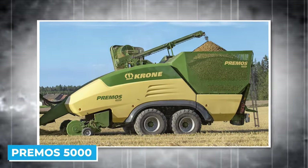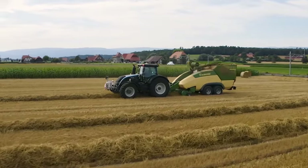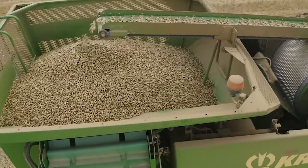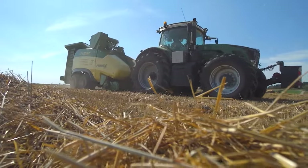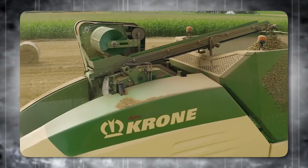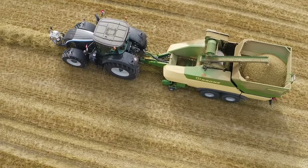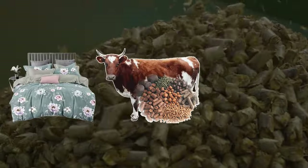The Primos 5000 is a revolutionary agricultural machine that serves both as a mobile pellet harvester and a stationary pellet mill. This innovative machine, developed by Krohn, is designed to harness the vast potential of straw, which is abundantly available in fields around the world. The Primos 5000 picks up and presses the straw directly from swaths in the field into top-quality, high-fiber pellets. These pellets are ideal for bedding, animal feed, and fuel.